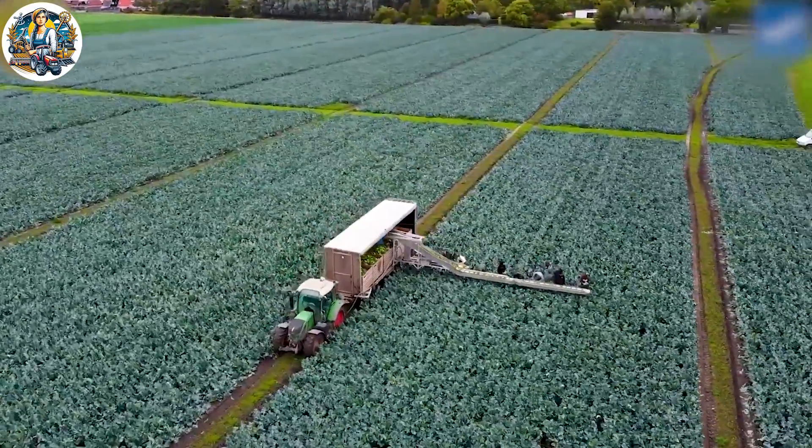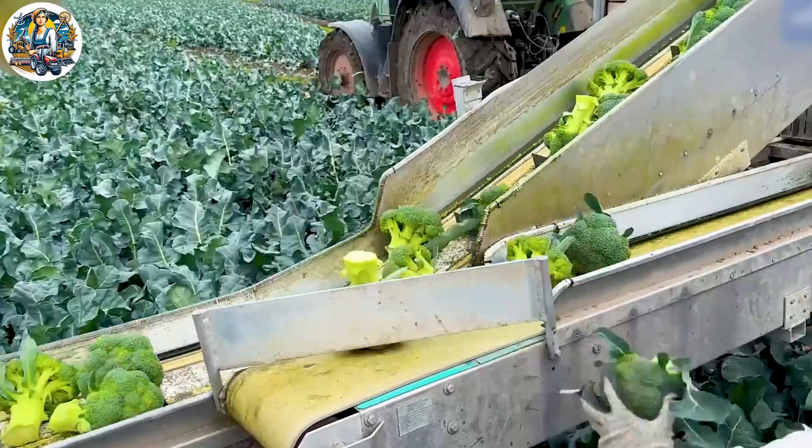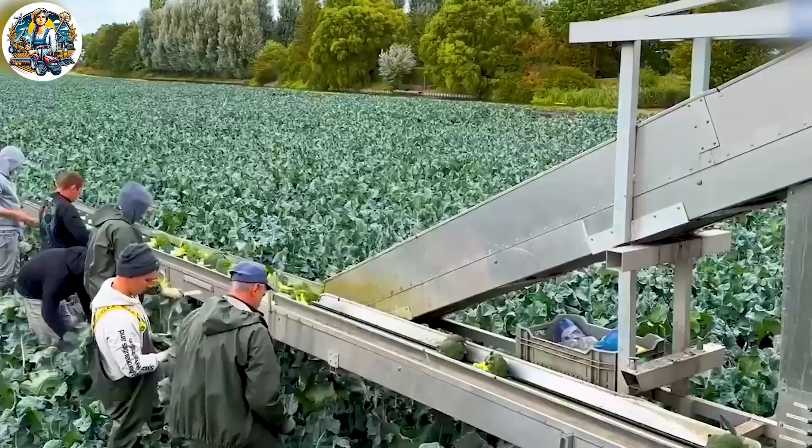Harvesting broccoli is streamlined with the Vector Harvesting Machine. The machine delicately navigates the field, precisely cutting and collecting broccoli heads. Its efficiency ensures a swift and quality harvest.